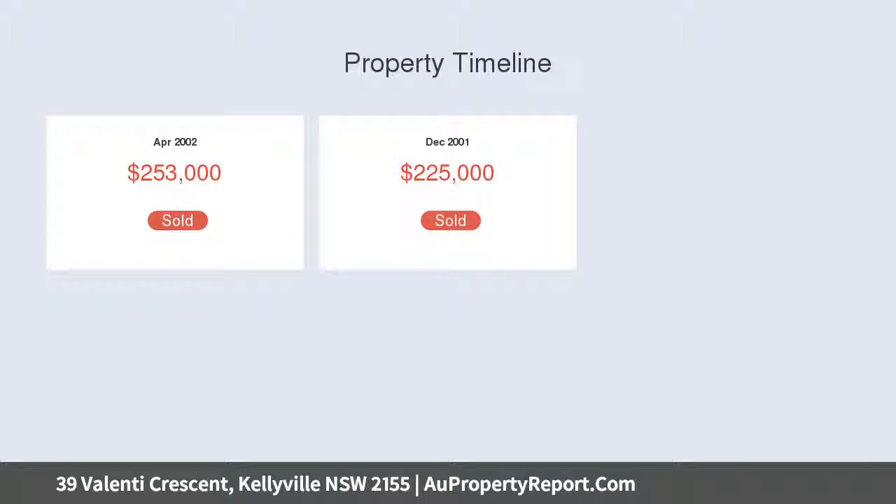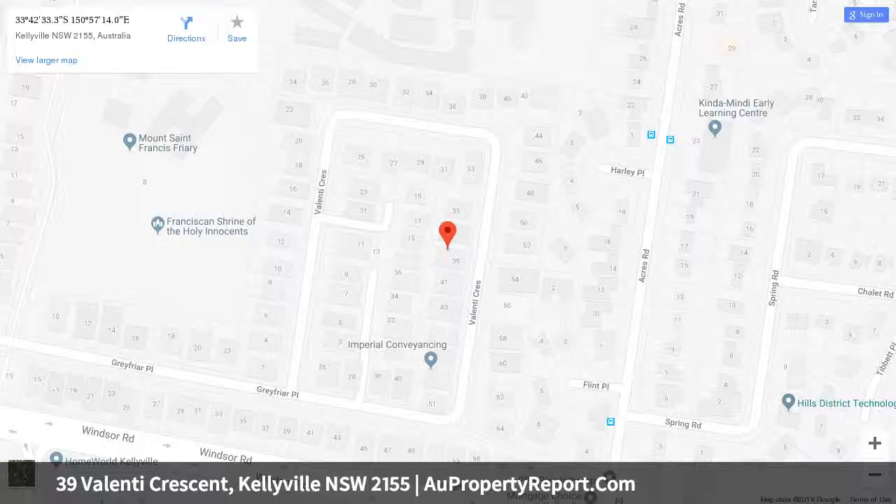Features include 9-foot ceilings, a 20-panel solar system with 5kW inverter, ceiling batts and sarking in the roof, insulated walls, soundproofing, and gutter shield to roof gutters around the home. There are formal lounge and dining areas off the main entry foyer.